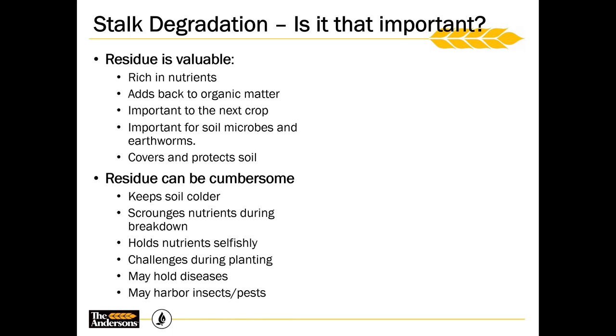Anything good always has a few things we have to worry about. A thick residue will make the soil colder because sunlight can't warm it up as much. Residue is going to tie up nutrients that we want to get back. A thick residue will create potential problems at planting, which is why we need residue managers or trash whippers to move it. Residue also carries diseases, giving them an overwintering site, and insects and pests love to hide under that residue.